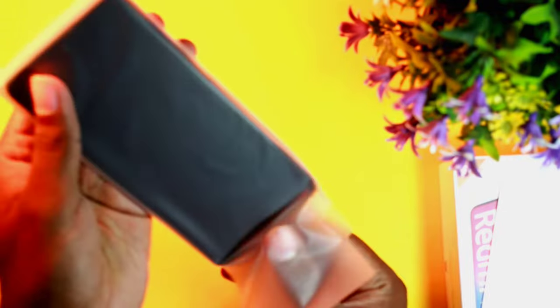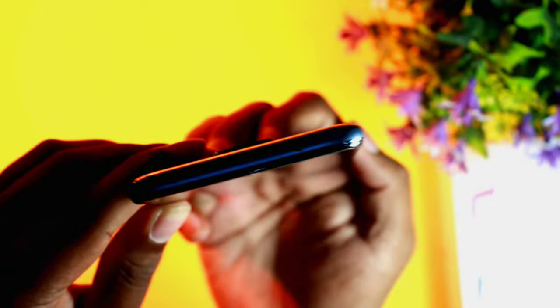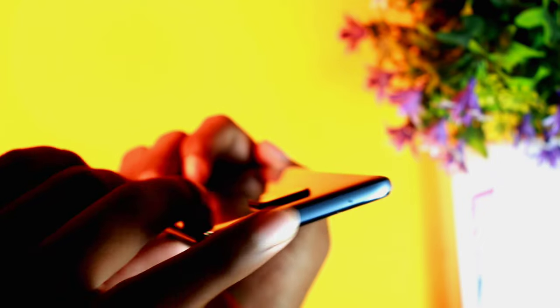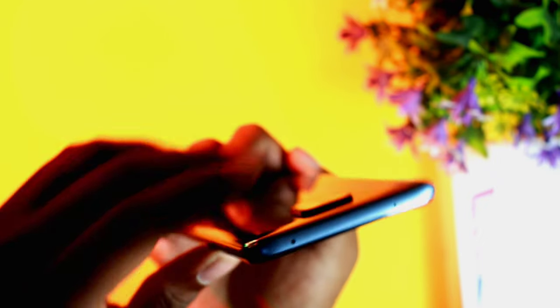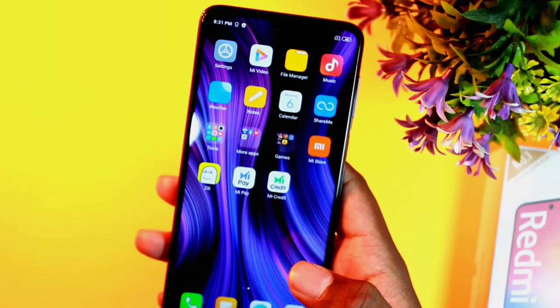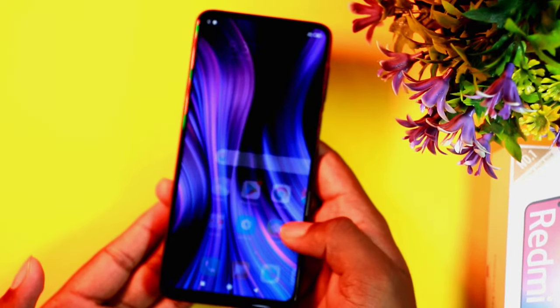Now we will open the phone for the first look. The front has a punch hole camera. On the side there is a fingerprint sensor, and on the top there is an IR blaster. We will also look at the left side, right side, SIM ejector tray, and volume buttons.